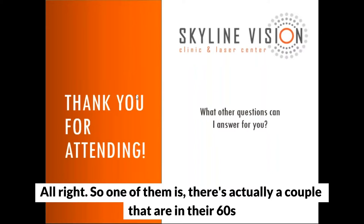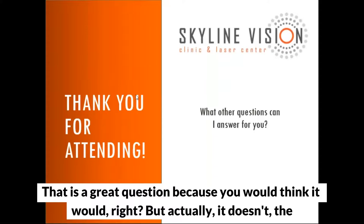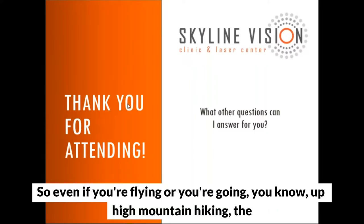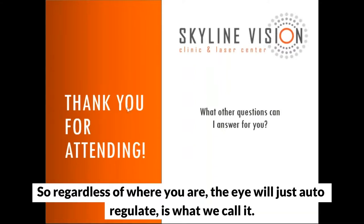Question from a couple in their 60s both diagnosed with glaucoma: does living at altitude affect eye pressure? That's a great question, but actually it doesn't. The eye is a very isolated organ and the pressure in the eye regulates itself. Even if you're flying or hiking up a high mountain, the pressure in the eye modifies itself very quickly in response to outside air pressure. Regardless of where you are, the eye will auto-regulate.